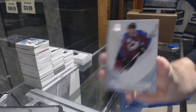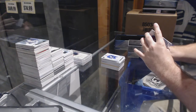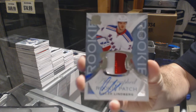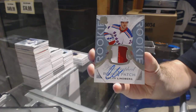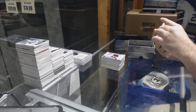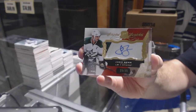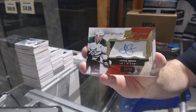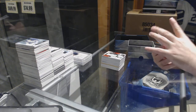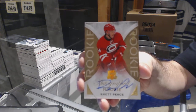Alright, we've got for the Avalanche, 249, Nathan McKinnon. We've got a 249 rookie patch auto for the Rangers, Oscar Lindbergh. We've got for the Dallas Stars, number to 35, scripted swatches, Jamie Benn. Two scripted swatches, Jamie Benn. We've got a gold rookie auto number to 36 for the Carolina Hurricanes, Brett Pesci.